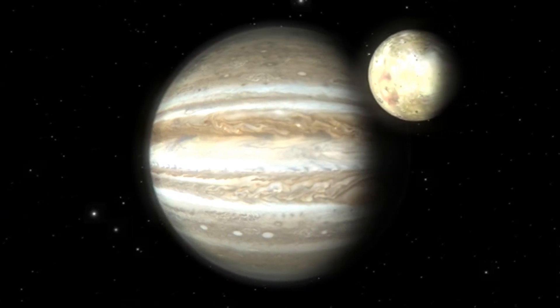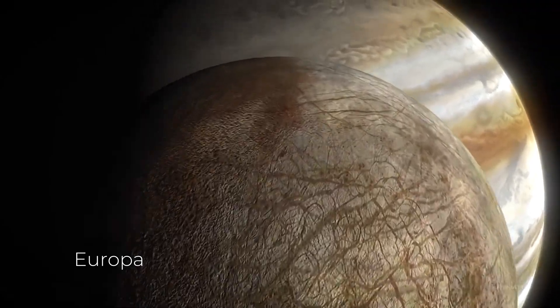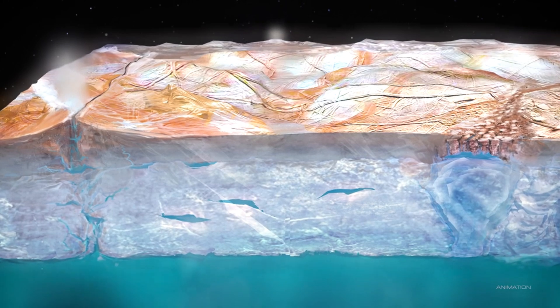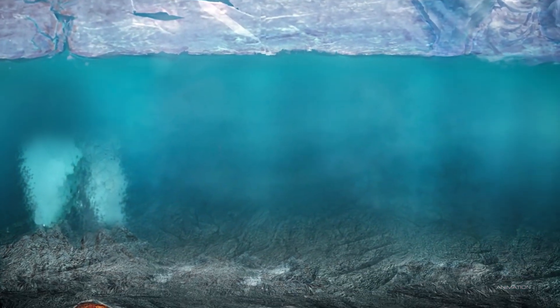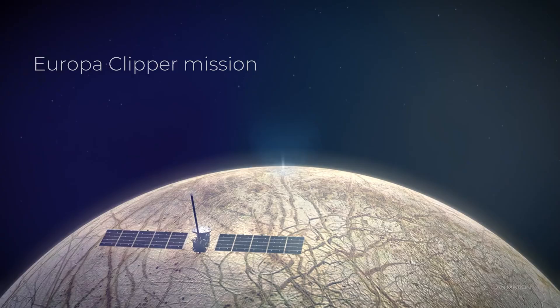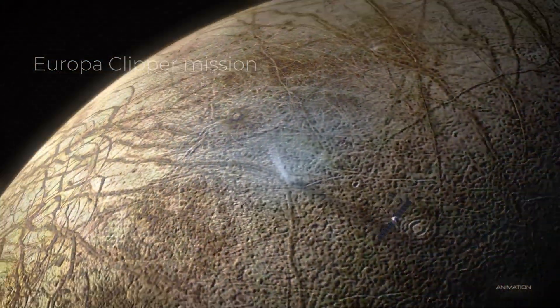One of Jupiter's mysterious moons, Europa, hides a secret beneath its frozen crust: an immense global ocean, potentially teeming with life, sealed and hidden away in darkness for millennia. Recently, NASA launched its Europa Clipper mission, which is yet to unravel the mysteries of this alien world.